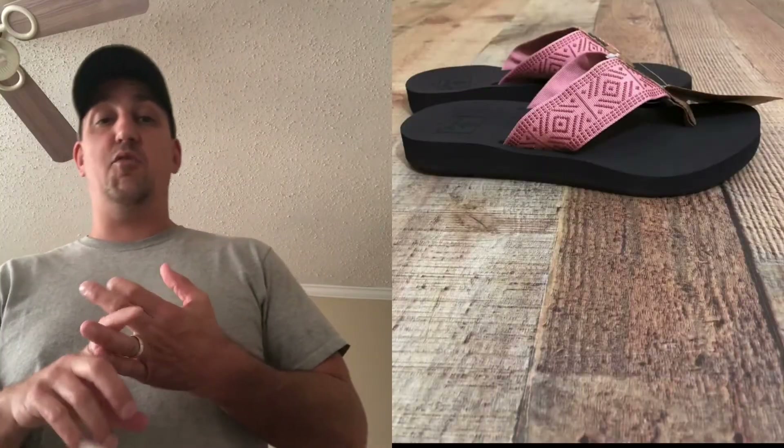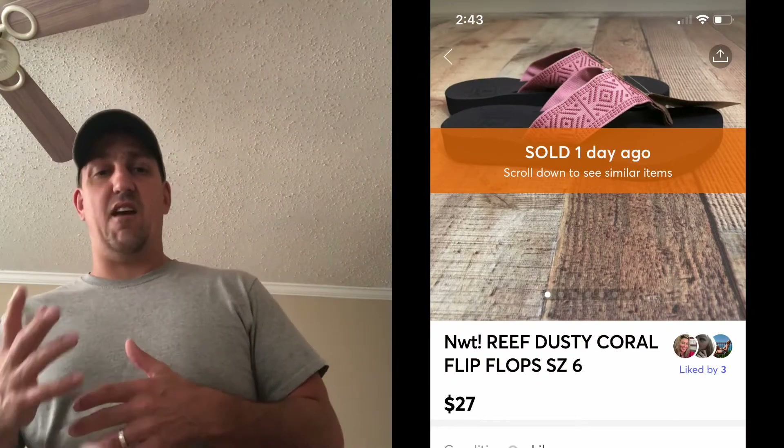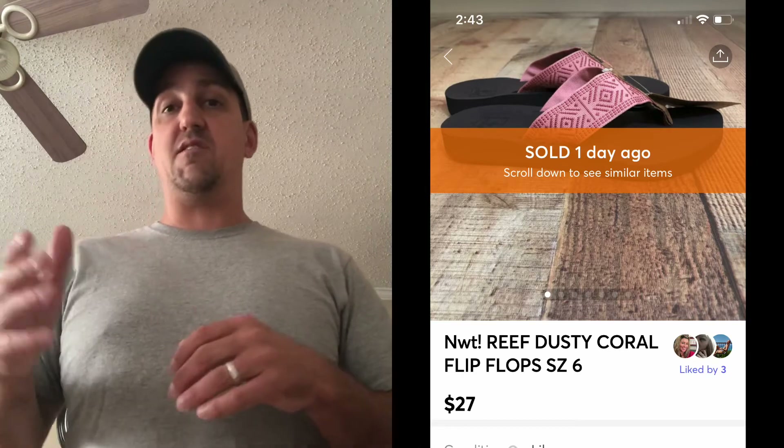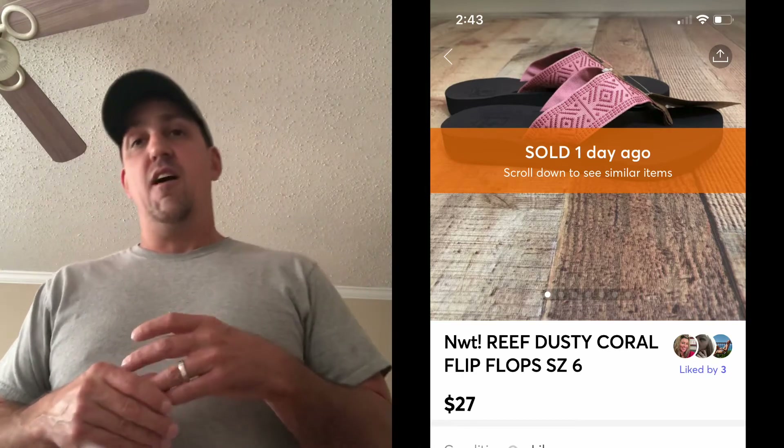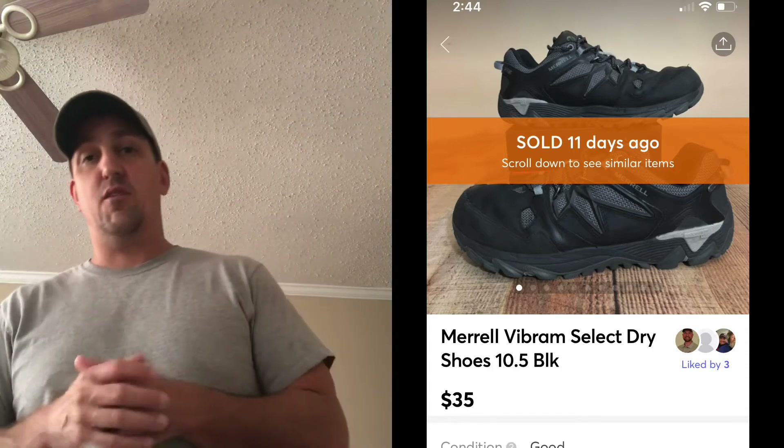Now for some Mercari sales. Reef is a great brand — I've also been doing well with Sanuk and Crocs, selling sandals and clogs. My wife actually picked these up, paid $5, and we sold them on Mercari for $27 plus shipping. Next is one of my bread-and-butter brands: Merrell. These are the Select Dry — they were pretty used, but I got decent money. Buy cost was six dollars or less, and I sold them for $35 plus shipping.